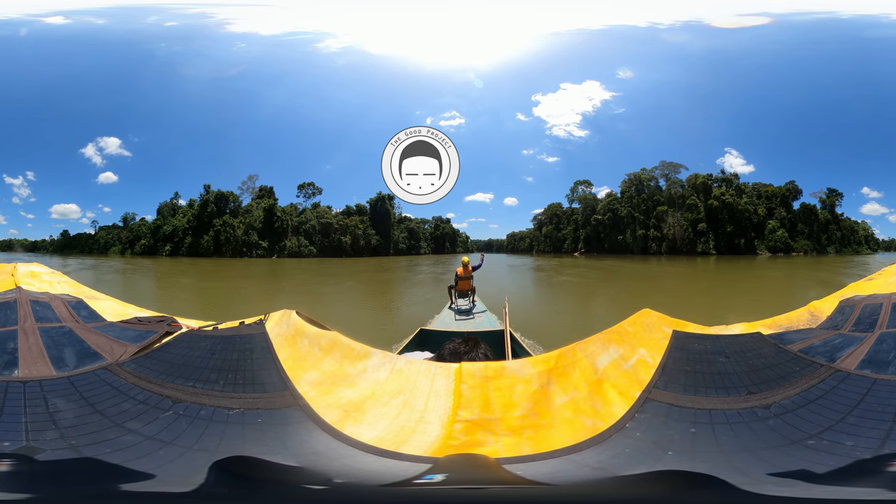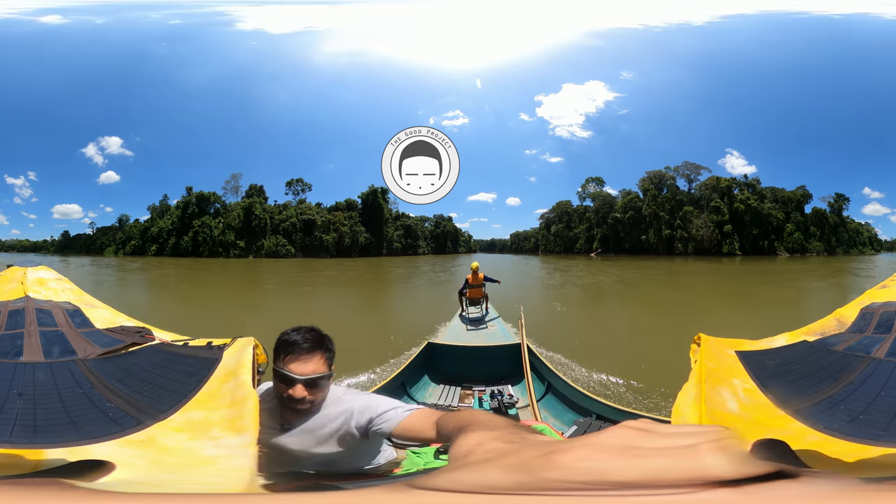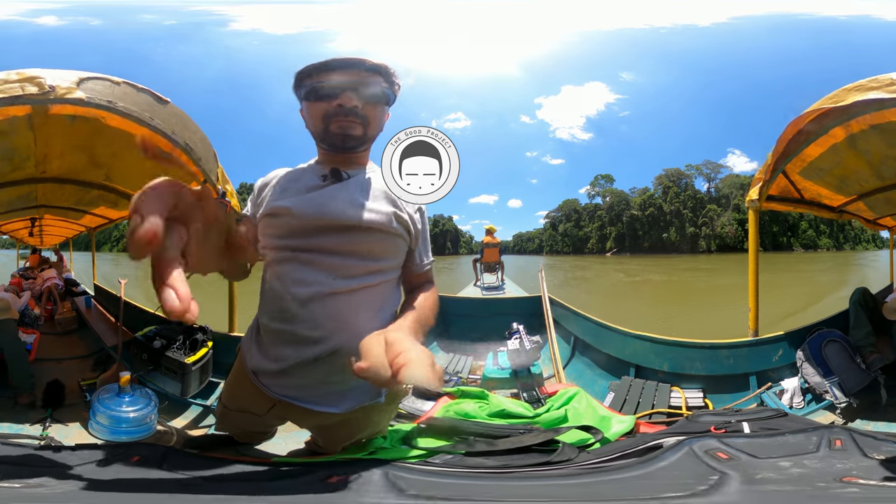Take a look around and feel free to post your questions and comments. And after this video, we encourage you to take a moment to learn a little bit more about the Orinoco River and its unique ecology.